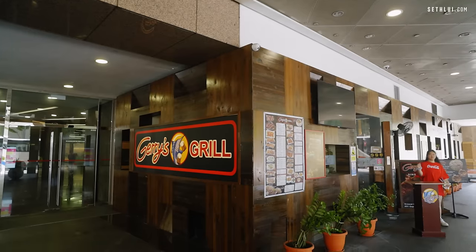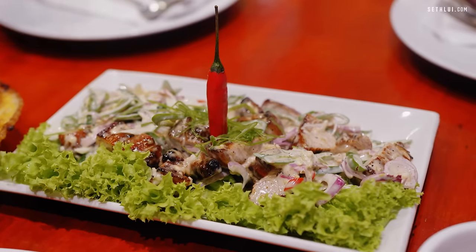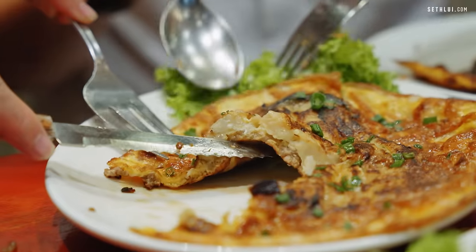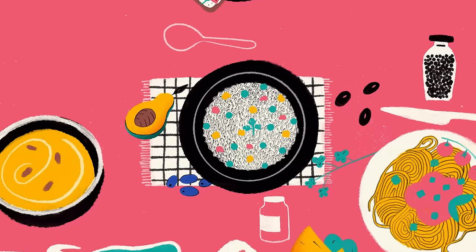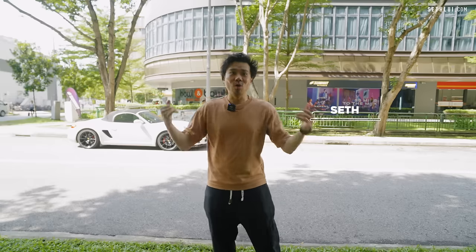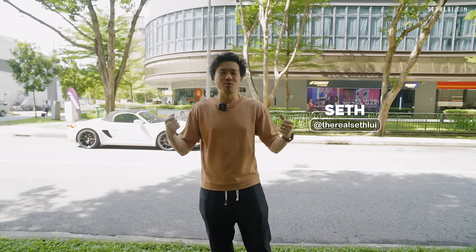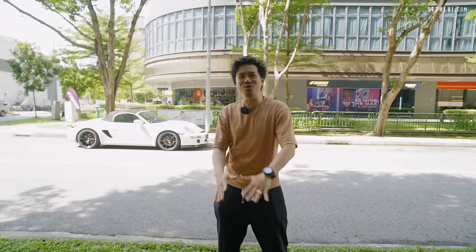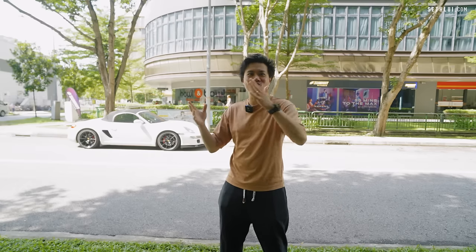New season, new host. Today we're getting our new Food Finders host to recommend some legit Filipino stalls in Singapore. If you love Filipino food, tag along with us on this journey. Welcome to Season 6 of Food Finders. This is the first episode and we have a new host today — it's Ryan!